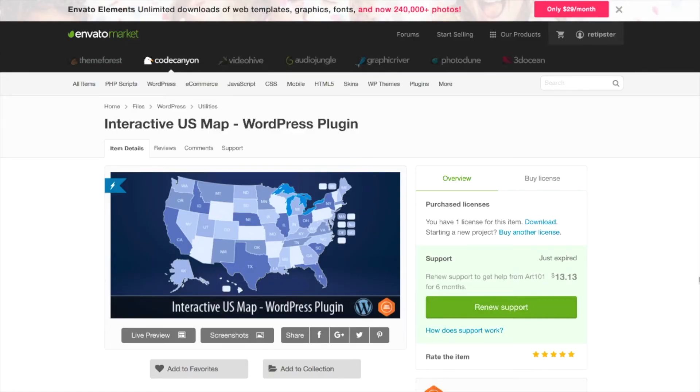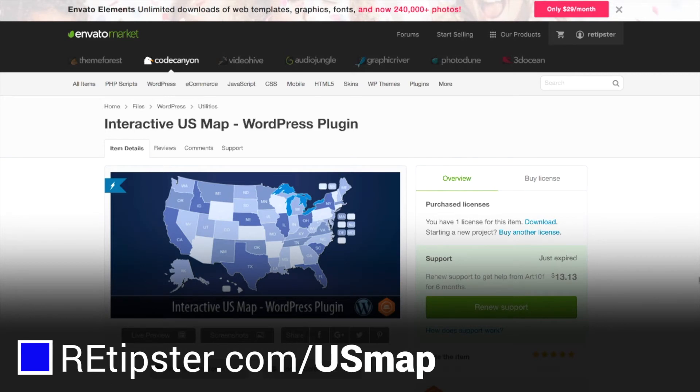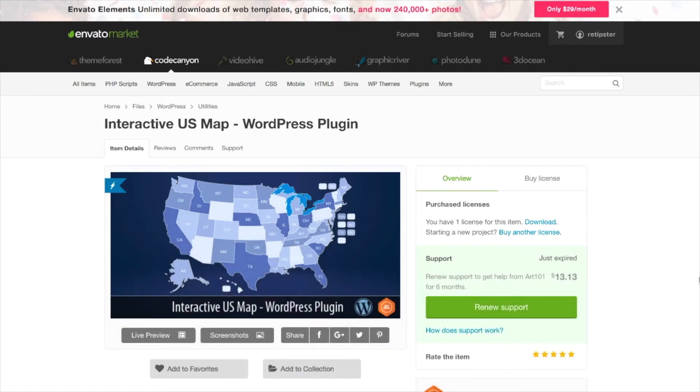The next one is on CodeCanyon — it's called Interactive US Map. This was a plugin I found after searching for hours and hours to find an interactive map I could embed in my blog to explain different things that applied in different states around the United States. There are a lot of different mapping solutions out there, but the reason I like this one so much is because it's a plugin I could actually put in my site — it wasn't hosted on some third-party website. It's also mobile responsive, so if you're looking at it on an iPad or phone, the entire map is still gonna be in view, which was really hard to find in other mapping solutions. It also allows you to create multiple versions of this map — up to three at the time of this recording.